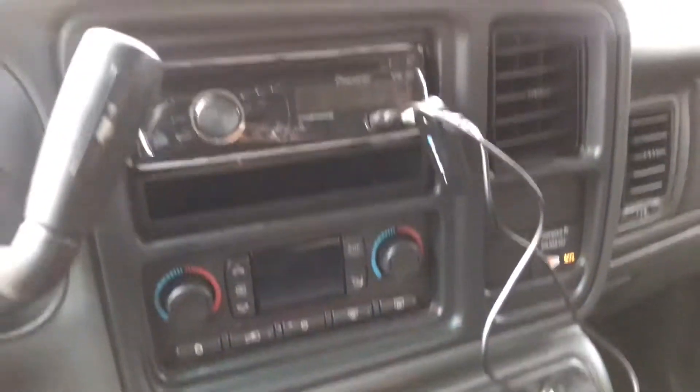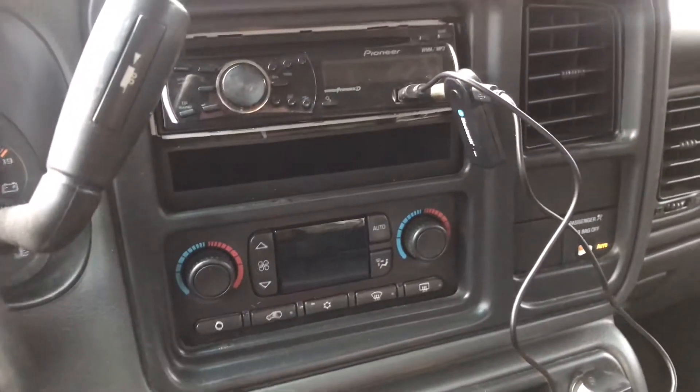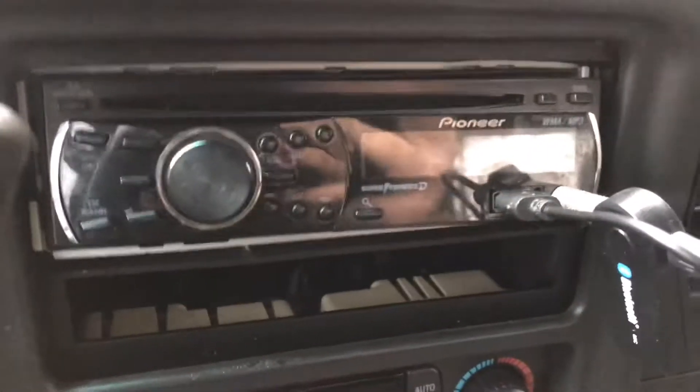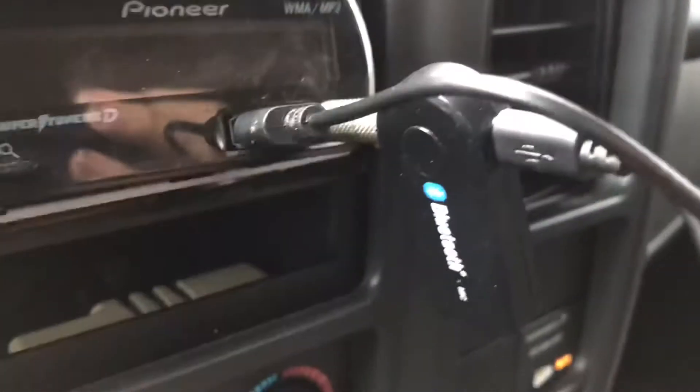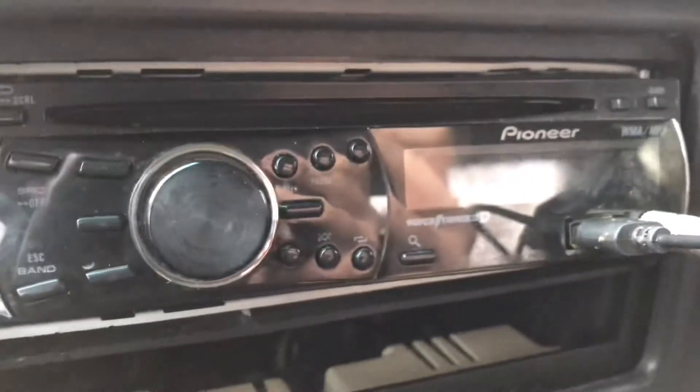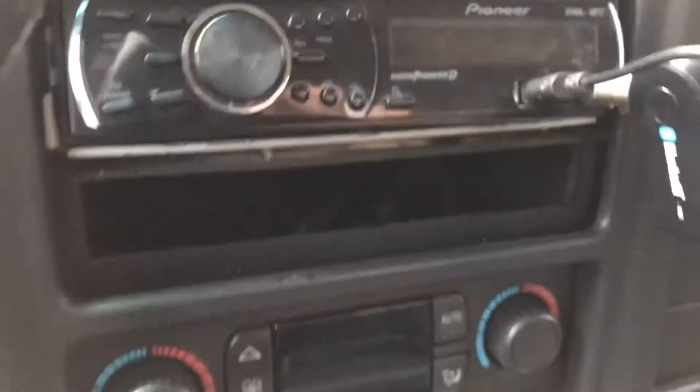It doesn't seem to leak any oil or have any major issues with it from what I can tell. It's got this radio in here — it's decent, but it has to have a Bluetooth connector because there's no Bluetooth built into the radio, so I'll probably change it out eventually.